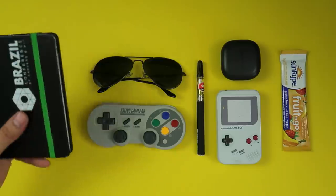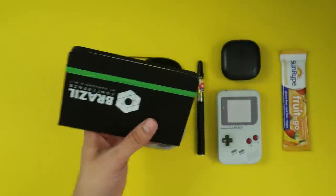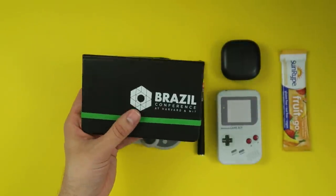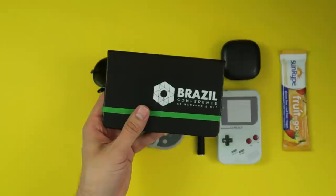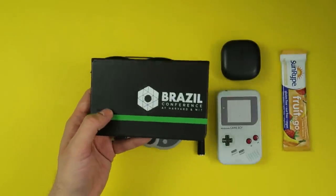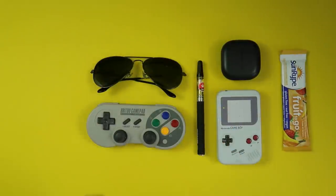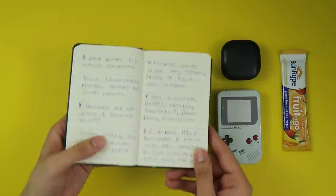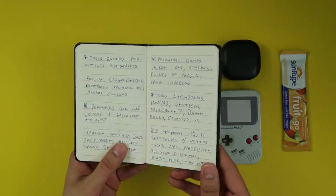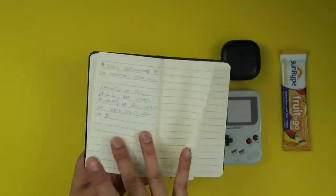Perhaps the quaintest item in my EDC — this is a little notepad, an ordinary notepad. It was given to me by the people at the Brazil conference that happened at Harvard and MIT back in 2019. I was a featured speaker at the event, talking about content creation, and they gave us a little bag with gifts, and this is one of them. I use it to write down video ideas. My handwriting, as you can see, is miserable. I fluctuate between writing in Portuguese and English, but for this one it's all Portuguese.